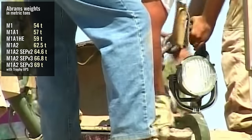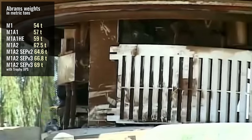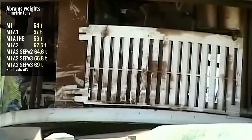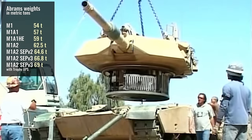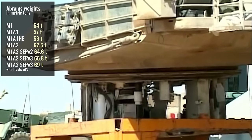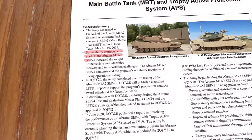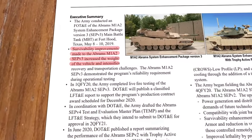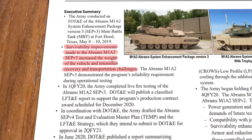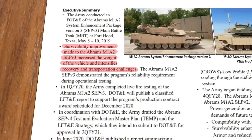Since then, the Abrams grew in weight. The addition of the active armor protection systems alone added over 2 tons. It wouldn't be surprising if the SEP V4 variant weight was approaching 30 metric tons for the turret alone and 70 metric tons for the whole tank. US Army's own documents sometimes state that already the SEP V3 variant is so heavy that it's not safely transportable by current recovery vehicles, tactical bridges, or heavy equipment transporter trucks.